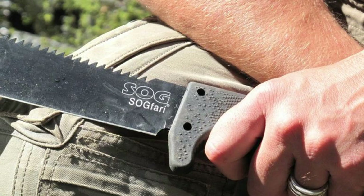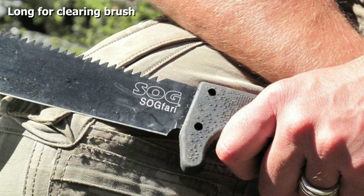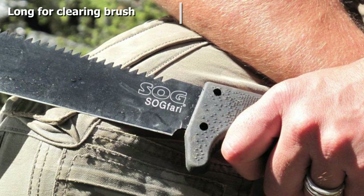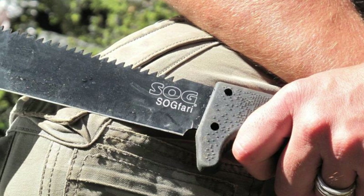The SOG Safari blade is ready to handle rough use and the sharp tip works effectively as a puncturing tool. The edge is sharp right out of the box, so clearing bushes or cutting small branches with this tool is no issue.